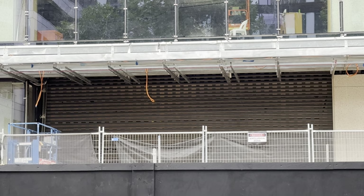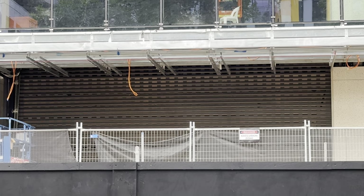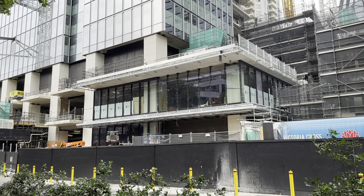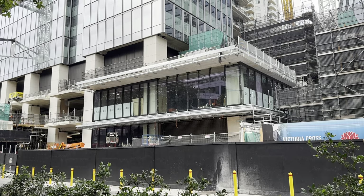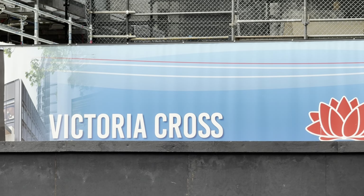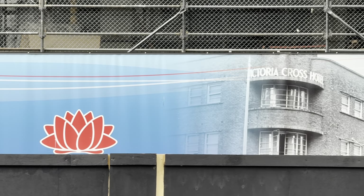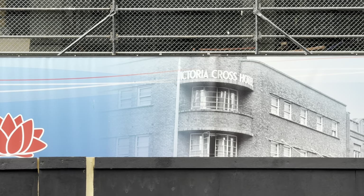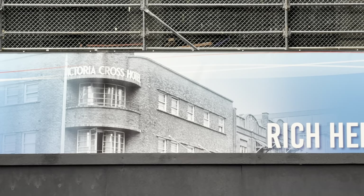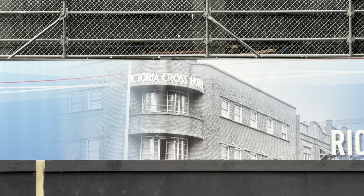Here's a closer look at the shutters which will take you into Victoria Cross Station. An interesting fact: Victoria Cross is actually named after the Victoria Cross Hotel. Victoria Cross Station is named after this hotel, and there is a beautiful photo of it right here.